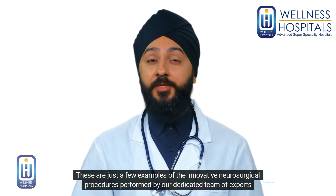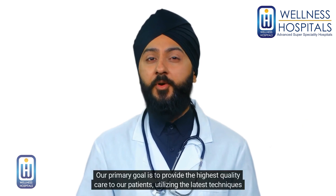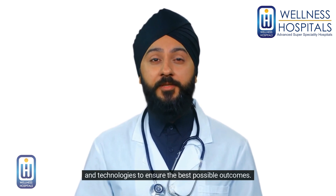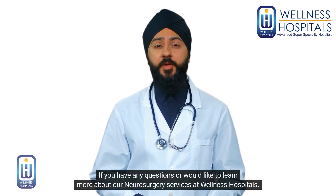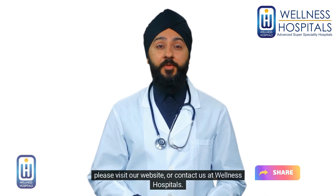These are just a few examples of the innovative neurosurgical procedures performed by our dedicated team of experts at Wellness Hospitals. Our primary goal is to provide the highest quality care to our patients, utilizing the latest techniques and technologies to ensure the best possible outcomes. Thank you for watching. If you have any questions or would like to learn more about our neurosurgery services, please visit our website or contact us at Wellness Hospitals.